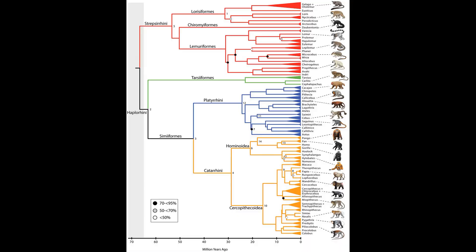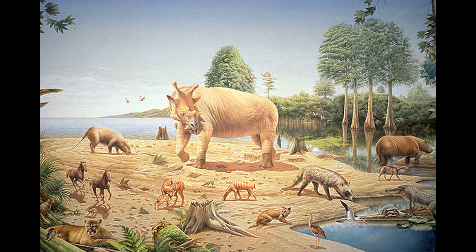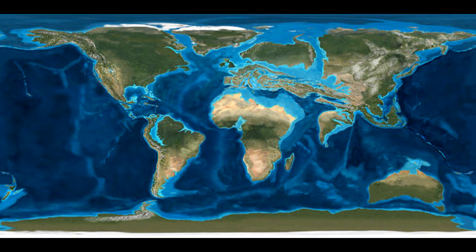Moving back further, new world monkeys, which is the clade Platyrrhini, join us 40 million years ago in the Eocene Epoch, and despite all modern platyrrhines living in South America, our common ancestor likely lived in Africa. Catarrhines and platyrrhines together comprise the clade Anthropoidea, or Simiiformes, and the members are often simply referred to as simians, meaning monkeys in Latin. At this point during the Eocene, the earth is quite a bit different than today. Africa isn't attached to Asia, and the Isthmus of Panama has yet to join North and South America.